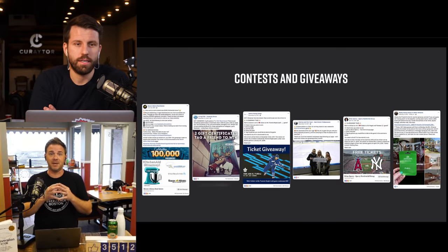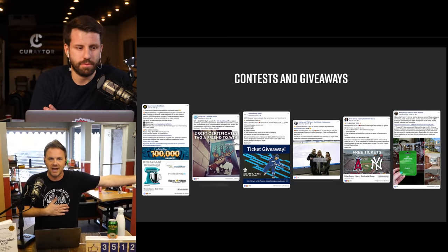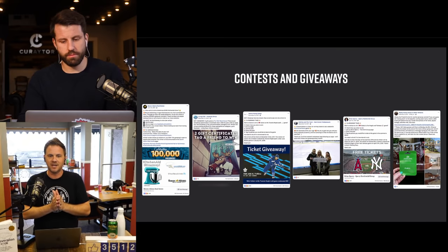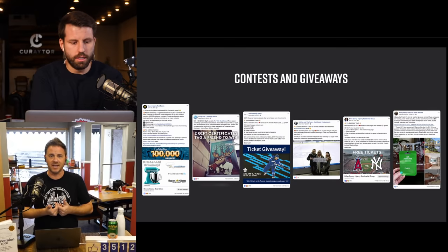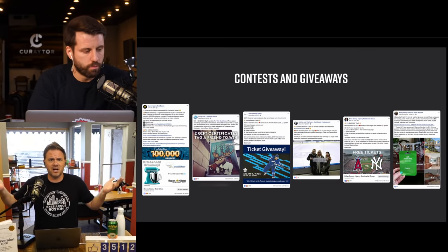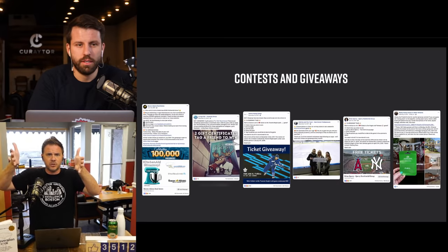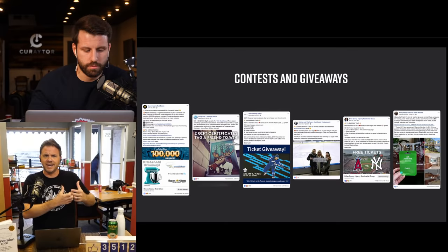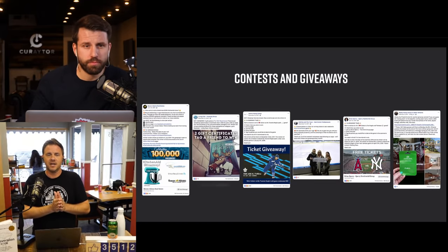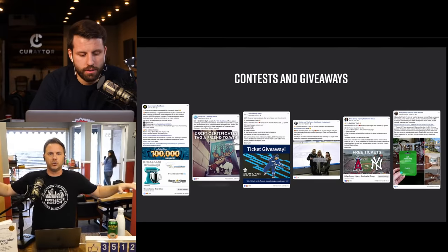Many agents worry they'll get in trouble for paying off a mortgage — but it doesn't have to be that big. Our clients have done hyper-local giveaways: tickets to a hockey game, a $25 gift card to a local restaurant, or a KitchenAid mixer. In every case, the ad blew up with more likes, comments, shares, and link clicks than anything else.